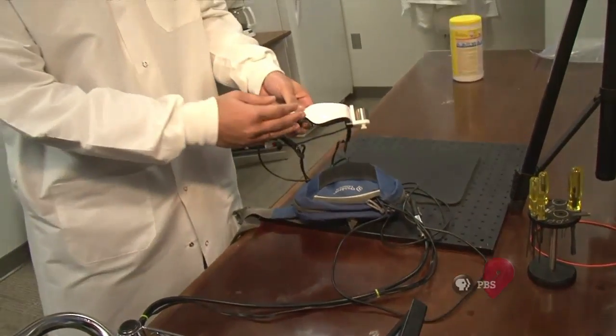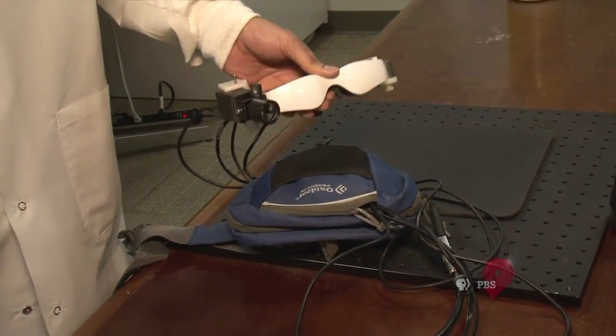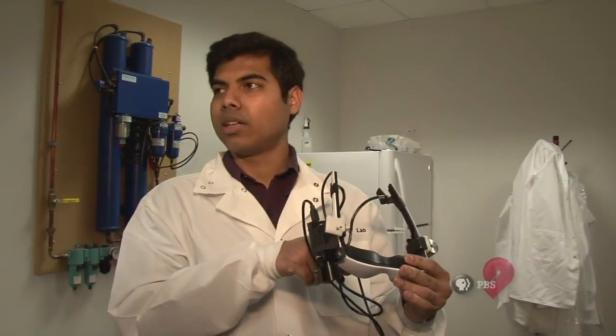This is the head-mounted display, and this is the camera attached. The goggles look deceptively simple. They are, in fact, a complicated device integrating sophisticated engineering, optics, biochemistry, and data processing. Whatever the camera sees is shown here.